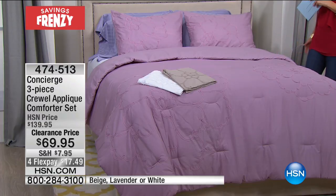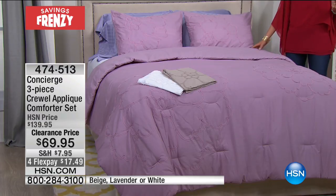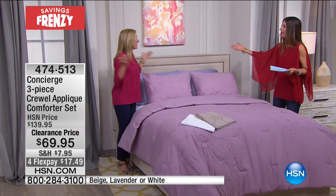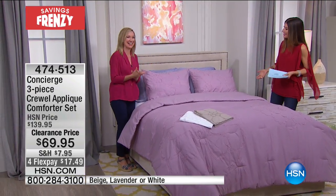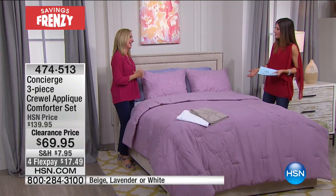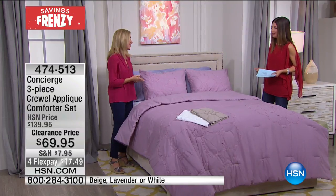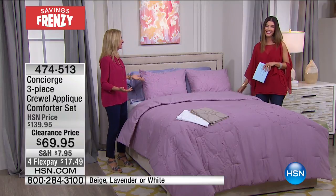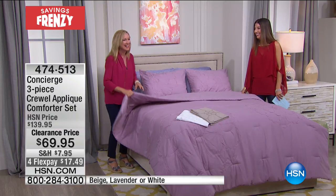Ellen drove all the way from a baseball game to be here in our studios. They won — they're state champions! Her son is a state champion. So it was an exciting night. We're going to continue the excitement with frenzy savings.